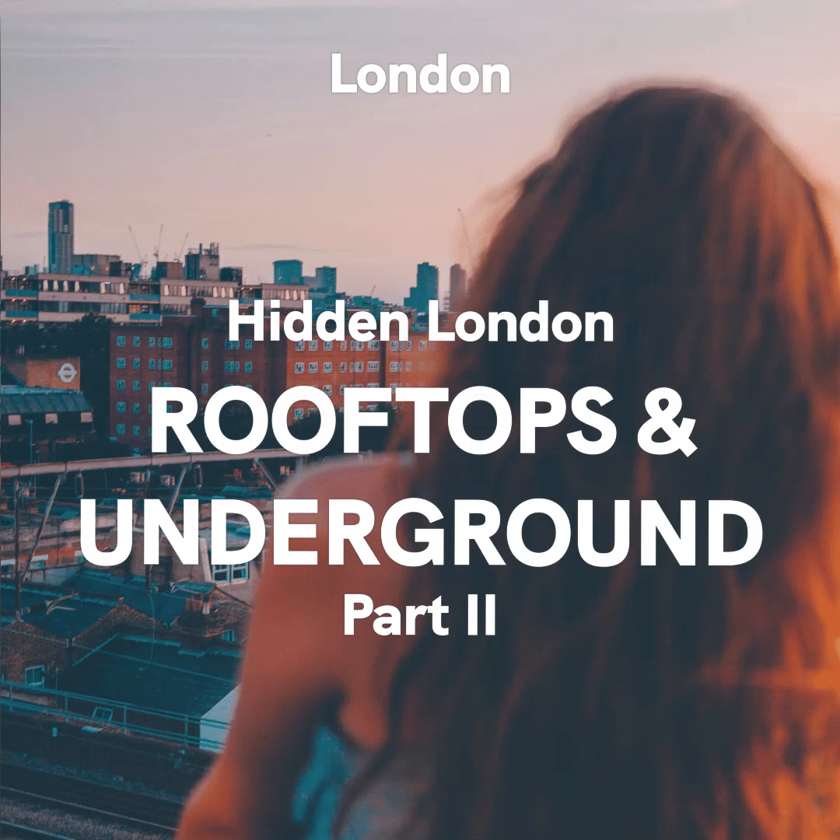Welcome to Circa. Welcome to part two of Hidden London. If you haven't listened to the first part yet, we suggest you check that out first.